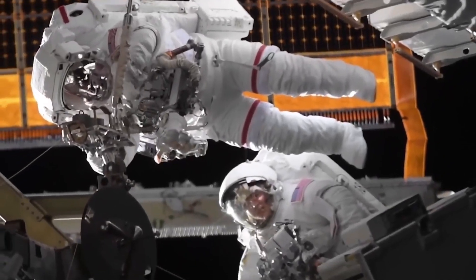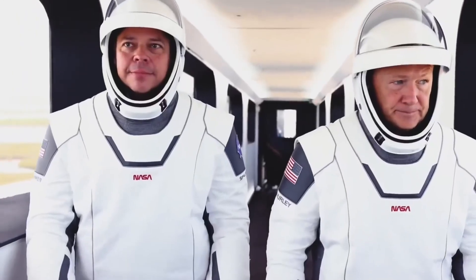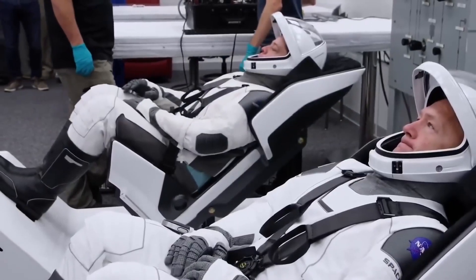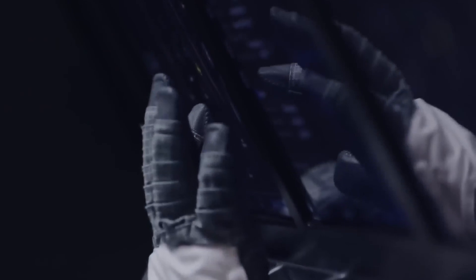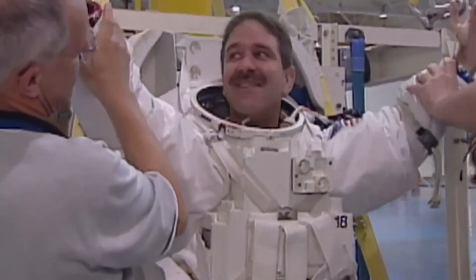Creating a NASA spacesuit is a complex and costly endeavor due to the extensive research, development, prototyping, testing, and manufacturing processes involved. The pursuit of designing a spacesuit capable of withstanding the harsh environment of space while providing essential life support requires significant financial investment. Advanced materials, cutting-edge technologies, and customization for individual astronauts all contribute to the high cost of spacesuit creation.